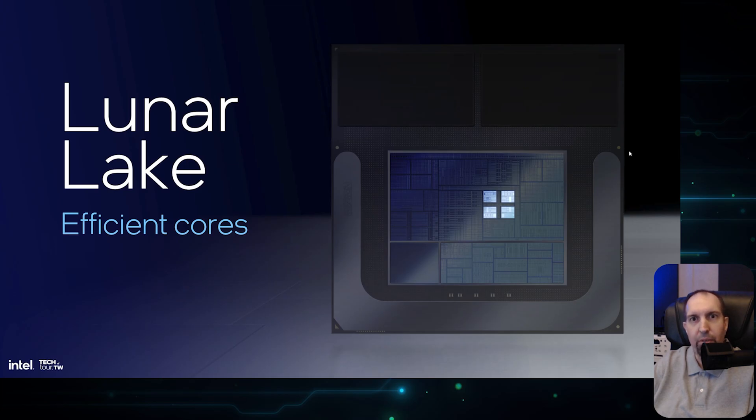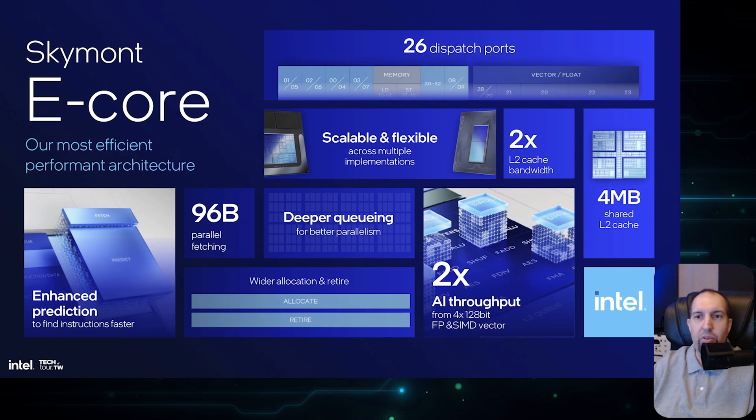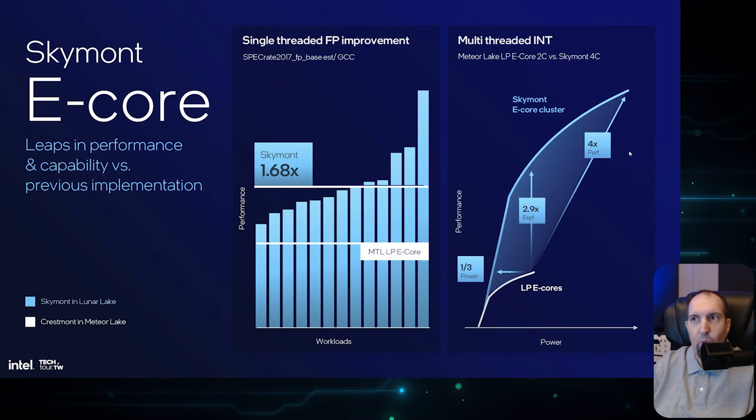The efficiency cores are still present in Lunar Lake, based on the SkyMont architecture. SkyMont offers increased workload coverage, double vector and AI throughput, and scalability. Specifically: enhanced prediction, deeper queuing, wider allocation, 2x AI throughput, 2x L2 cache bandwidth, 26 dispatch ports, and 4 MB of shared L2 cache. Intel is claiming 1.68x the performance of Meteor Lake E-Cores. The power and performance profile is better with these E-Cores as well.